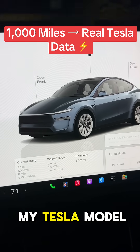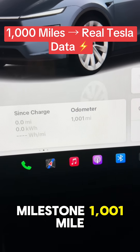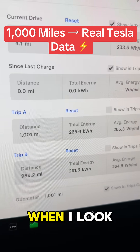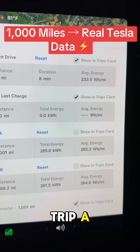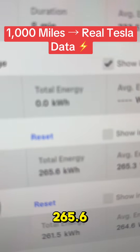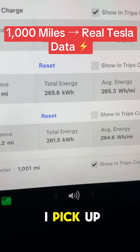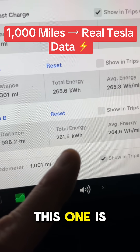17 days with my Tesla Model Y Juniper — we hit the milestone of 1,001 miles. Looking at the trip meters: Trip A shows 265.6 miles. Trip B is from when I picked up the car. Sorry, I was looking at the wrong number there.